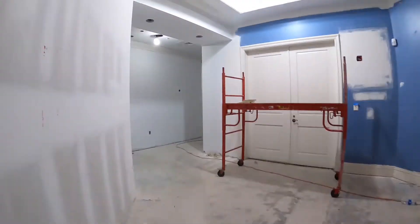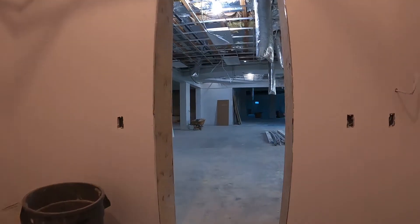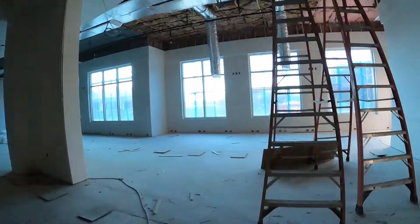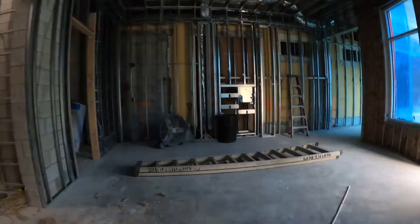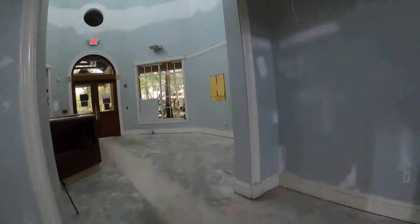Here's the sped-up version of our tour to help you get your bearings. Here's the spa, now we're in the existing workout space making our way into the new workout space, then into the group fitness room, through the hallway, and back to the lobby.